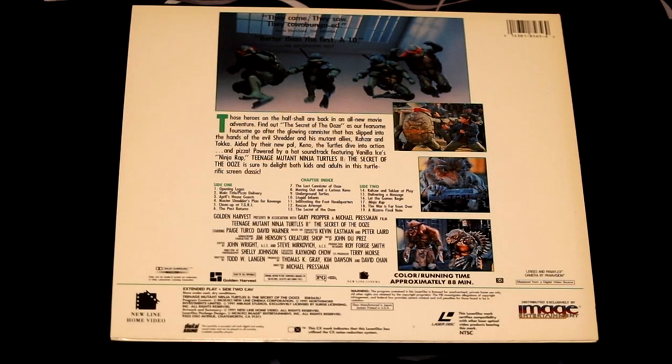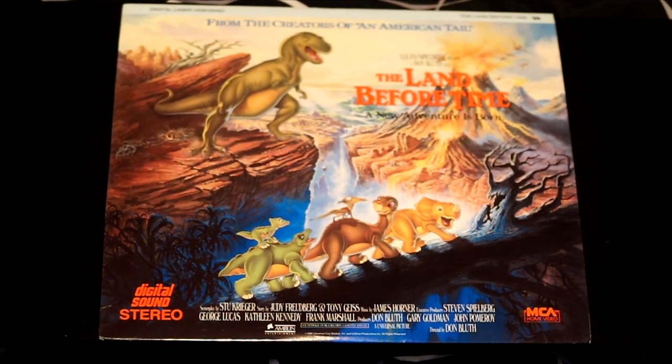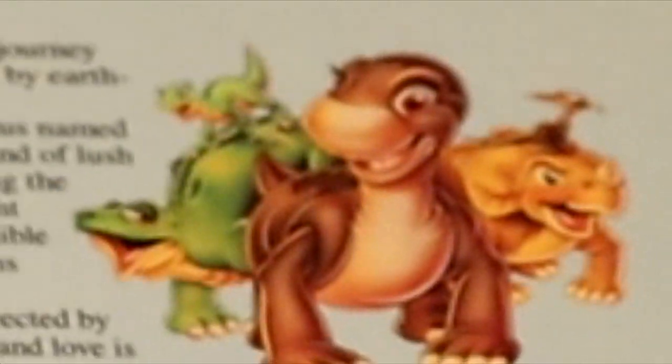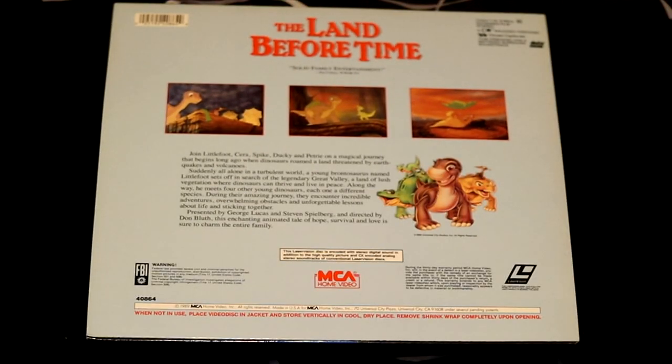Who knew that the Teenage Mutant Ninja Turtles would be so universally loved? A movie that has a special place for millennials' hearts is The Land Before Time, a classic animated film that captured the hearts of anybody who watched it. Join Littlefoot, Sarah, Spike, Ducky, and Petrie on a magic journey that begins long ago when dinosaurs roamed a land threatened by earthquakes and volcanoes. Before Disney Pixar, there was The Land Before Time.